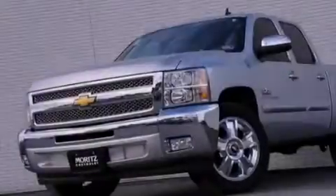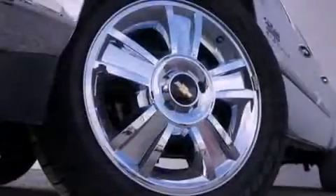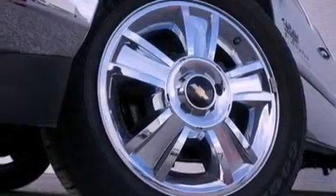OnStar, dual cargo area lights, and the lift assist tailgate has counterweights which help you lower and raise it, requiring less effort on your part.